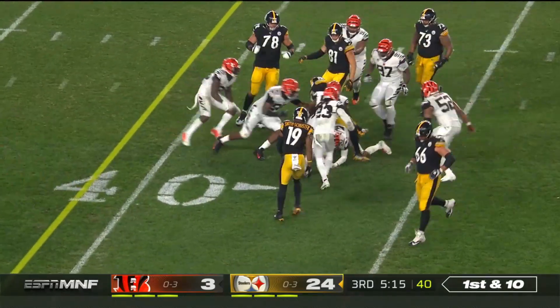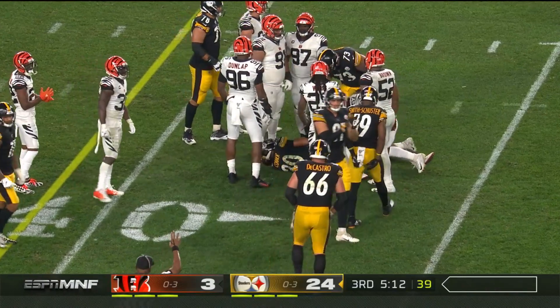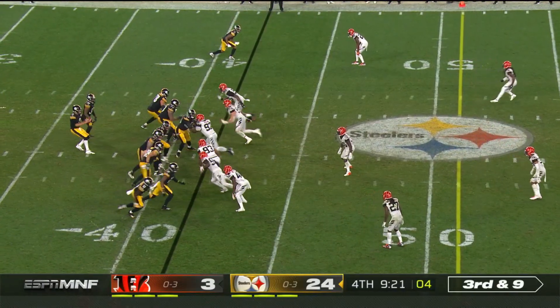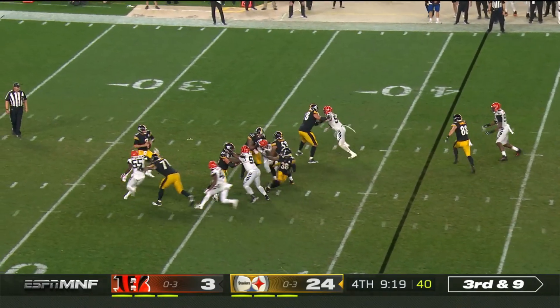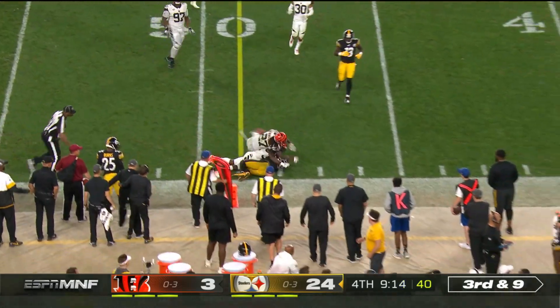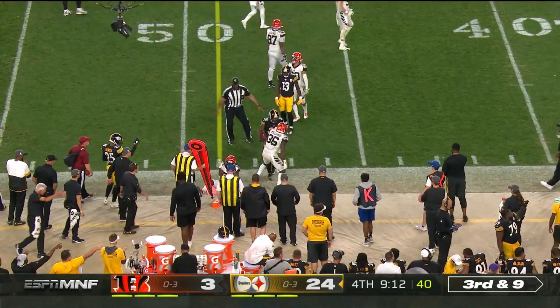Connor follows the block, DeCastro out in front. Third and nine for Mason Rudolph as he gets it to Samuels, who cuts to the outside then dives ahead for that marker.